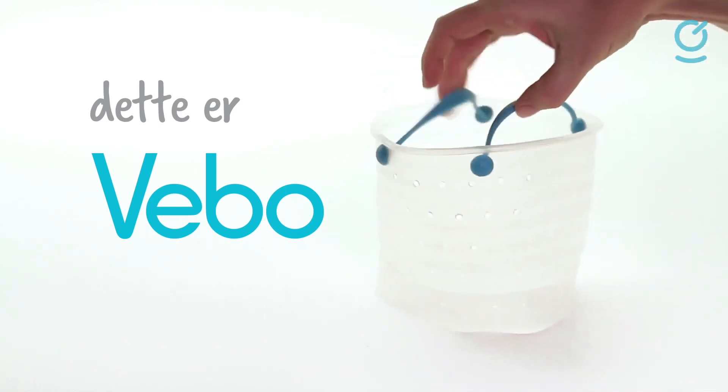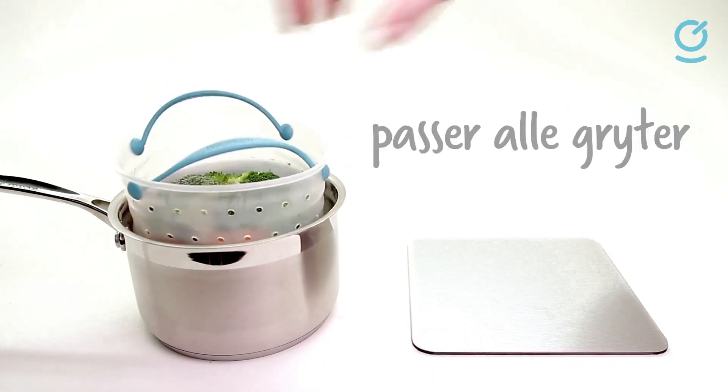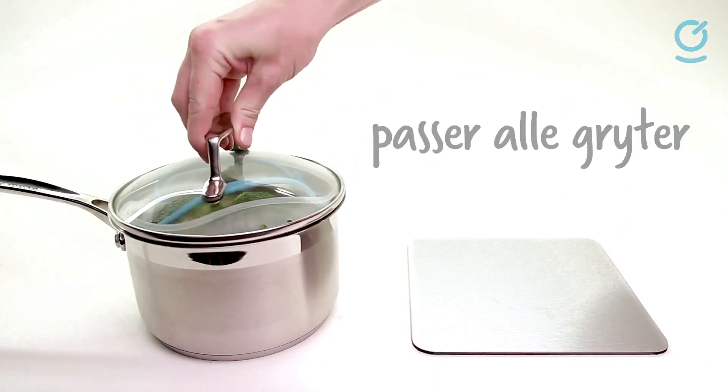Because it's made from silicone, it withstands heat up to 260 degrees Celsius or 500 degrees Fahrenheit and can be washed in the dishwasher.